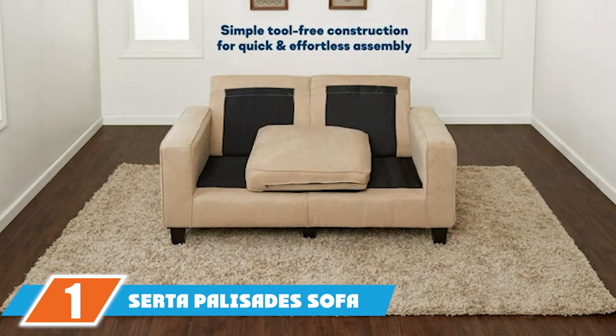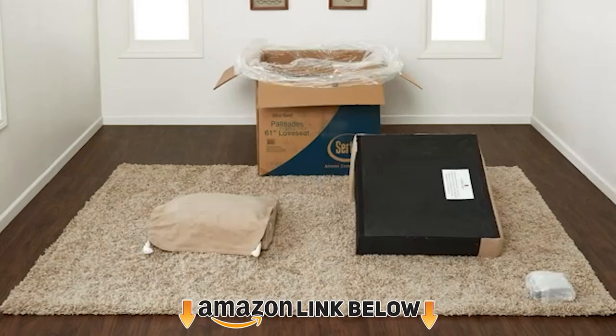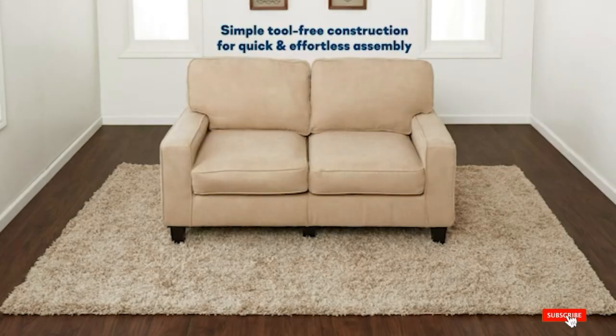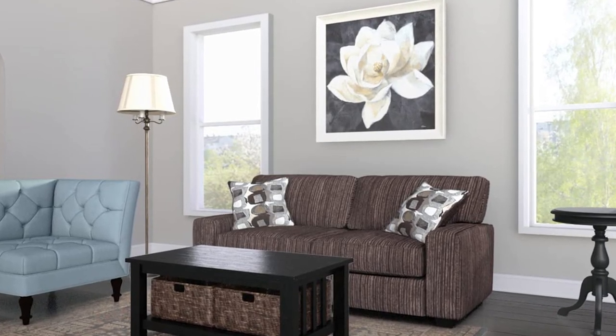At the first position of our list, we have the Serta Palisade Sofa, made with a sustainable hardwood frame. This couch provides a strong, comfortable foundation for its memory foam fill that's not too hard but not too soft. Reviewers note that the cushions retain their shape without sagging, even after years of use.